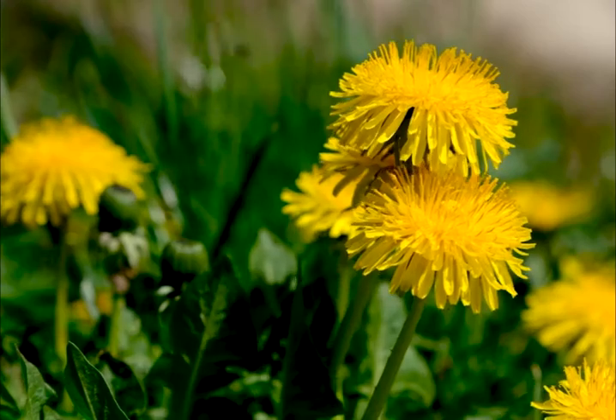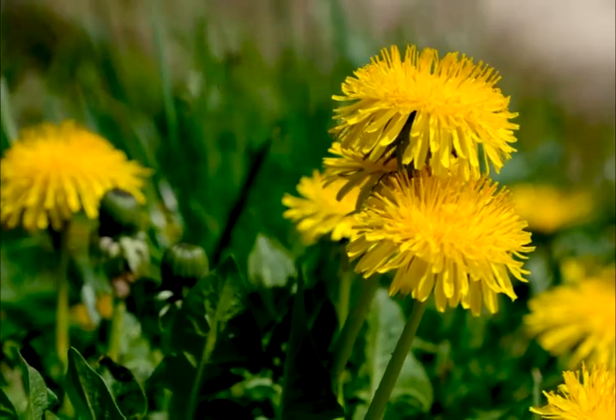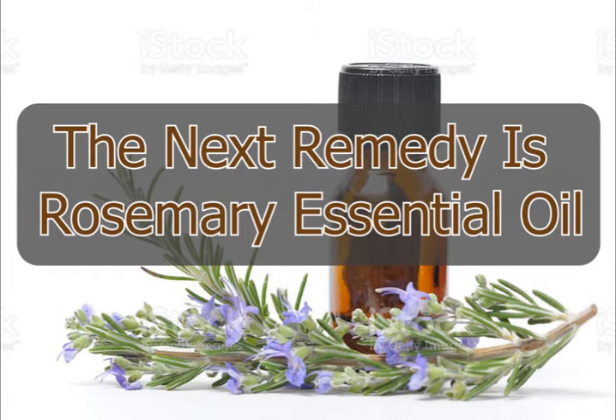Dandelion root is said to be very good for the complexion and helps to reduce burn marks and sunspots. Break off the stem of the dandelion root and rub the sap of the root on your face. Pure dandelion sap helps to clear the dead and dried skin cells of the face and leaves your face looking clear and radiant.